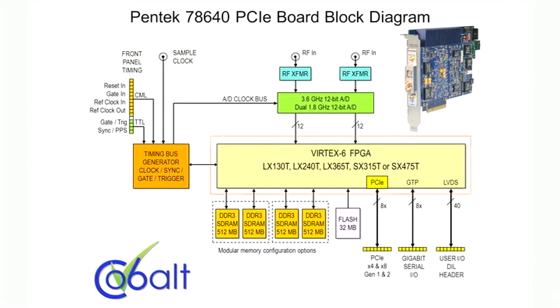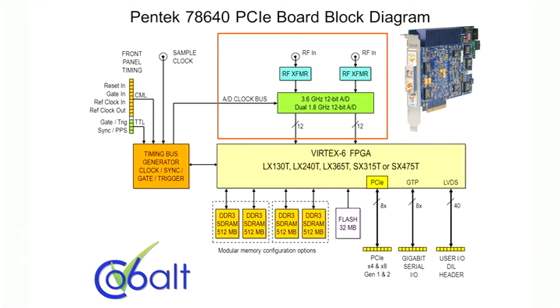The Vertex 6 FPGA connects all the devices on the board to form a complete data acquisition engine. The Texas Instruments ADC12D1800 can be used as a single-channel 3.6 GHz A to D or as two 1.8 GHz 12-bit A to Ds.